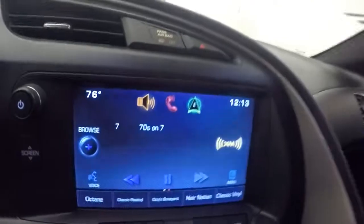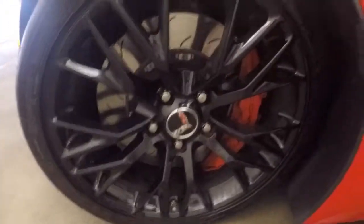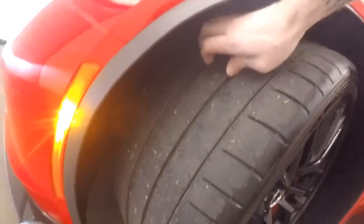Let's go look underneath and pop the hood. One more thing about this car — it does have a rear backup camera. Got the Z06 badging, the nice black wheels. There's actually a lot of tread on these tires; they are the street tires that come with these Corvettes.